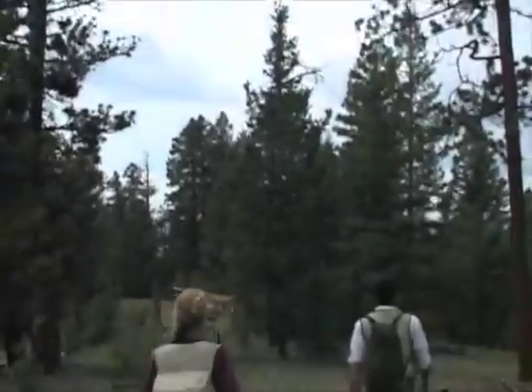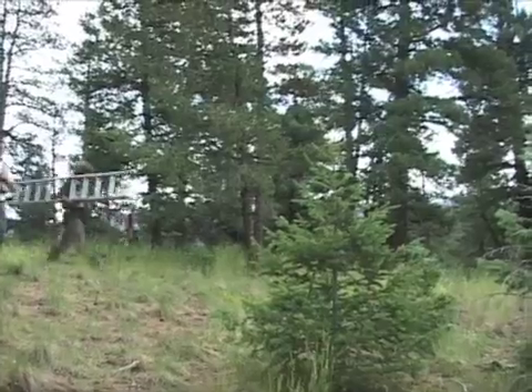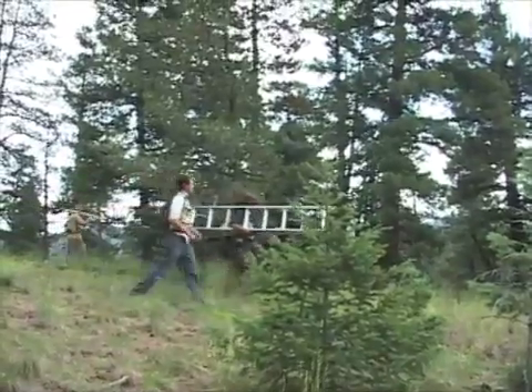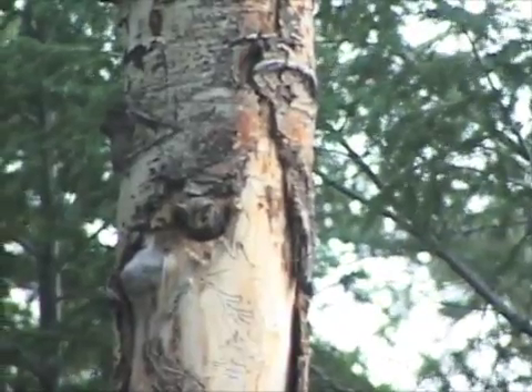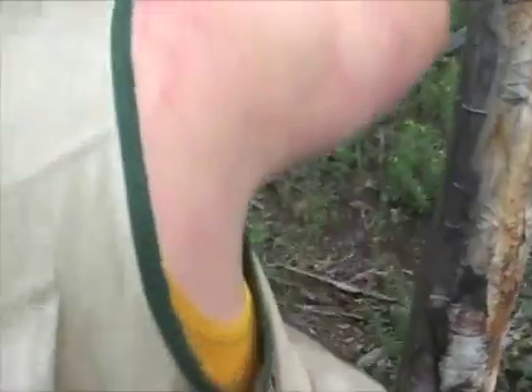On these afternoons during the nestling period, the crew will attempt to capture and process as many owlets at different nest sites as they can before dinner. At this nest, everything seems fine at first — until taking a look inside.